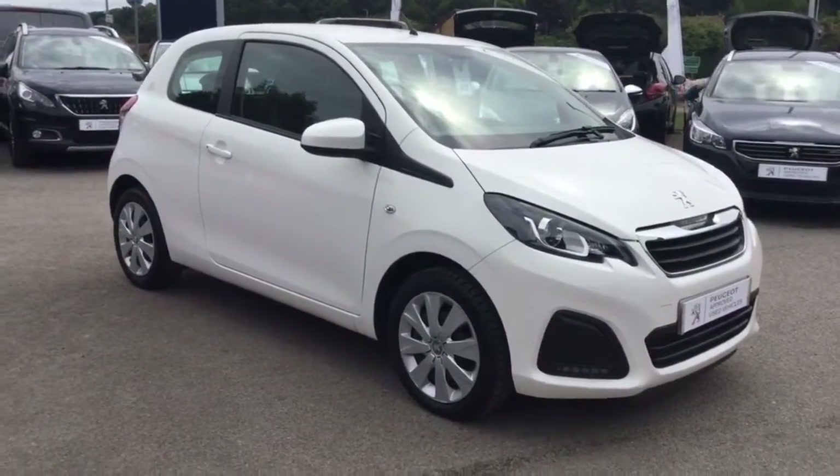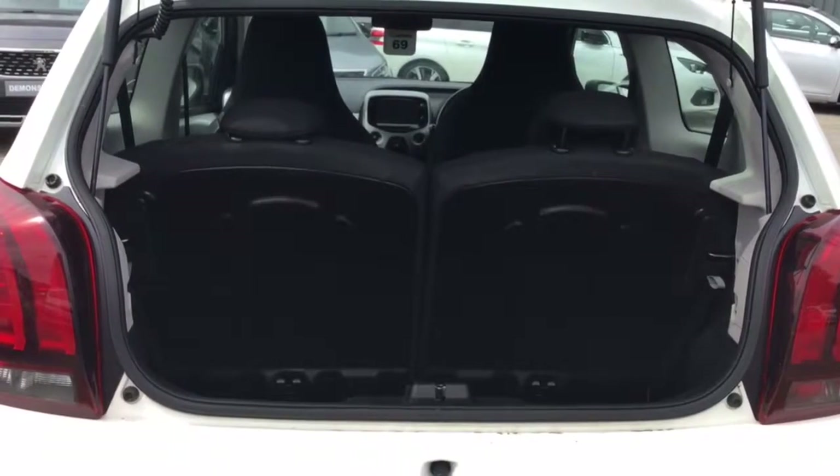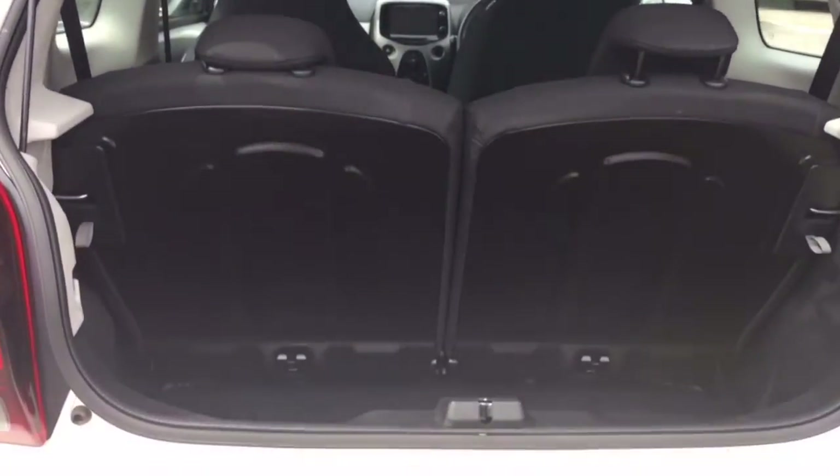Let's take a quick look inside the car. Moving on to the interior, starting at the boot, you'll see that the Peugeot 108 actually comes with a really generous boot size for the size of vehicle it is. There is also a compression kit underneath for emergencies.